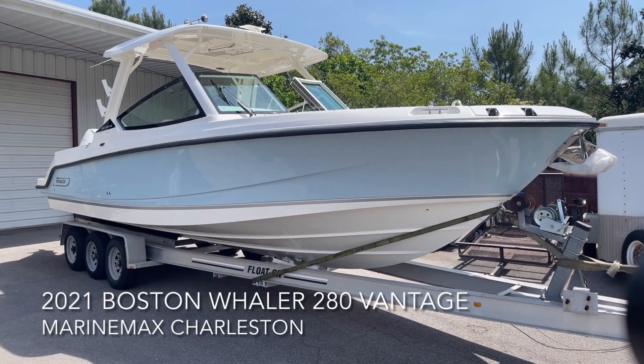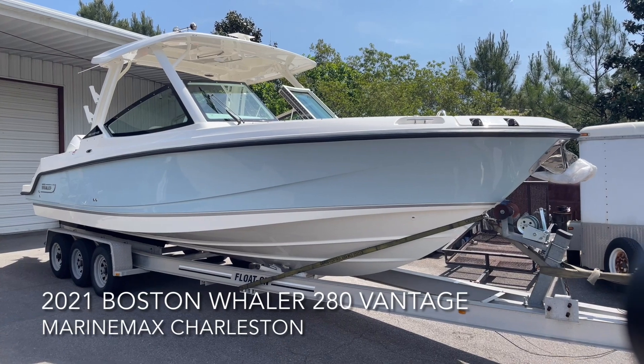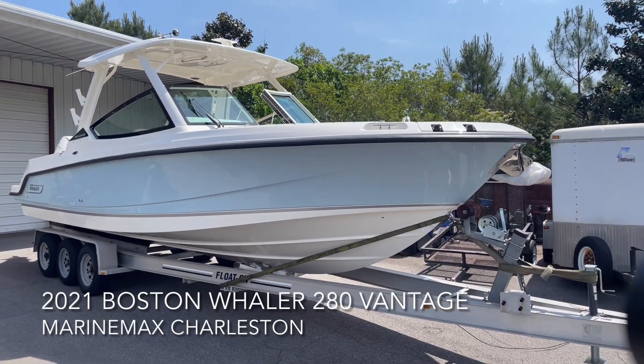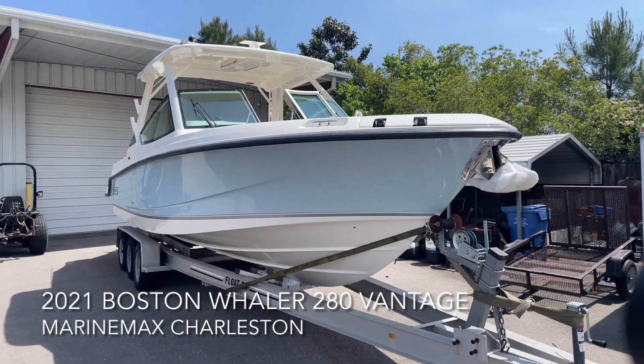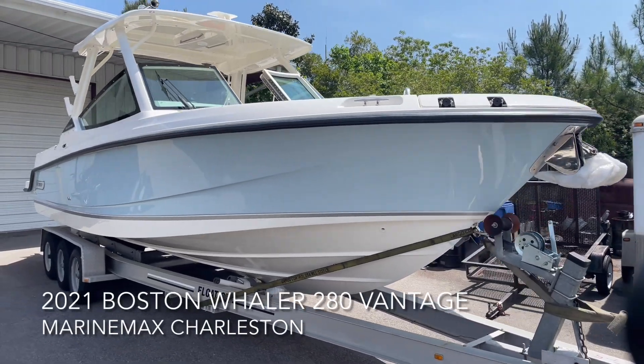Hey guys, Dotson Geis here with MarineMax Charleston. Today I want to show you guys a brand new 2021 Boston Whaler 280 Vantage. This is a new model this year and we are excited to see this boat. Our customer personally built it and it looks fantastic the way it has arrived.